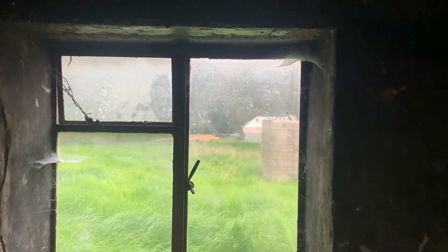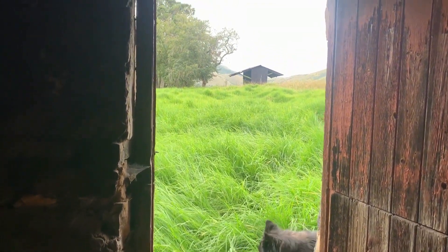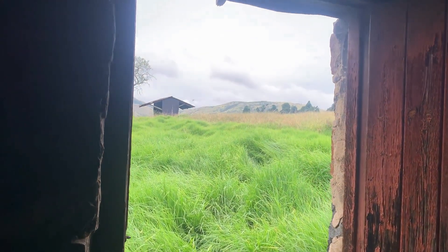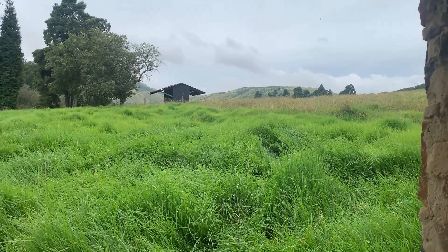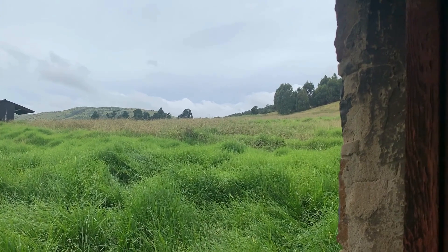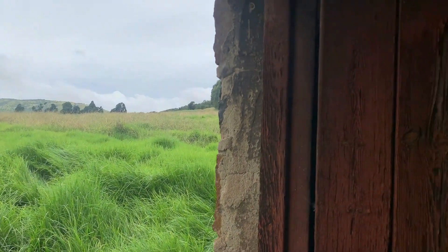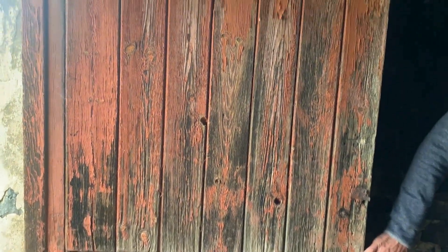It says something of the climate of Tafelkop that instead of a window they built a fireplace. Outside you can see how high the grass is, and then the herd of cattle come in and they graze it down. Beautiful old red door, which should stay at all costs.